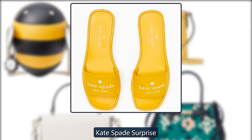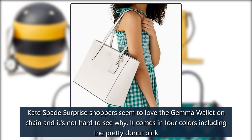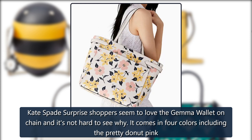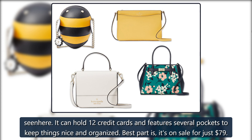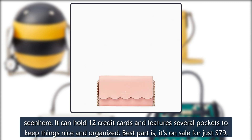Kate Spade Gemma Wallet on Chain: Kate Spade Surprise shoppers seem to love the Gemma Wallet on Chain, and it's not hard to see why. It comes in four colors, including the pretty donut pink seen here. It can hold 12 credit cards and features several pockets to keep things nice and organized. Best part — it's on sale for just $79. Originally $249, now $79.